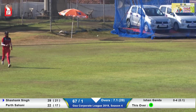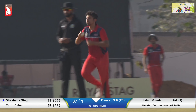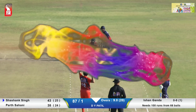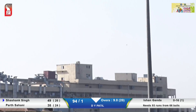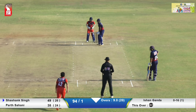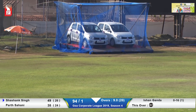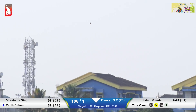Oh, this is once again a poor piece of bowling. He is bowling it short. Lucky there, Shashank Singh. What a huge six! So Ishaan Ganda is proving to be very expensive. Look at that — how short it was. He had all the time in the world to rock back onto the back foot and hit it over the midwicket region.